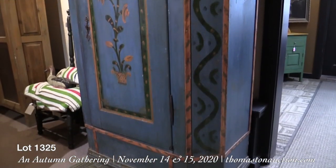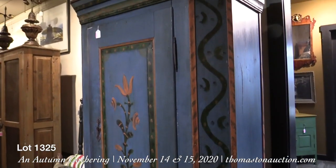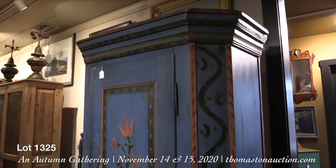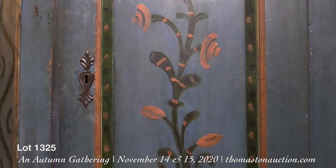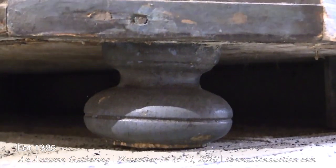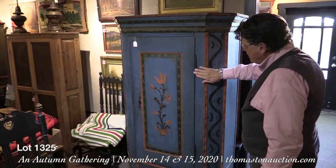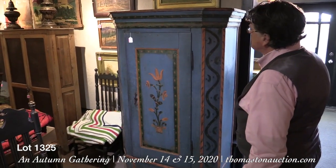This lovely little paint decorated KAS — K-A-S as they're called — is a term used for Dutch cupboards. This one has tulips and other motifs painted on it, with a spectacular color ending in little bun feet. This is 18th century and Scandinavian, with the original baluster hinges on it. A very nice piece.